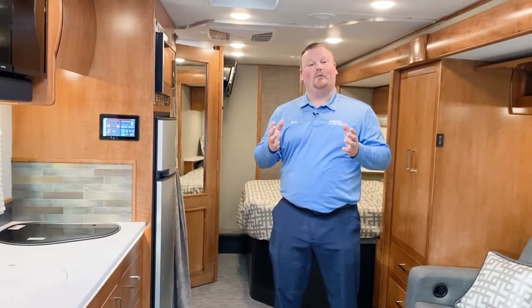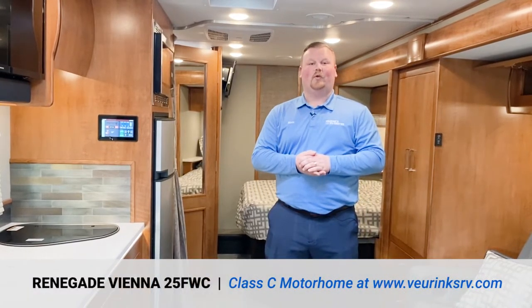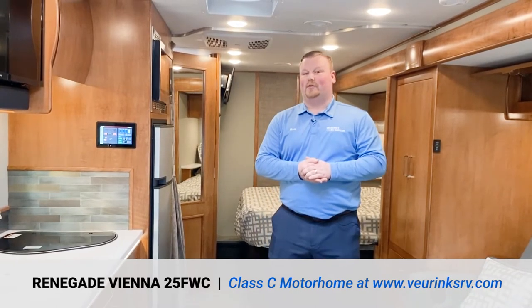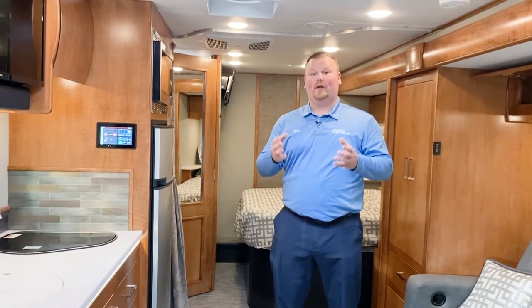Hi and welcome! My name is Matt Vierink with Vierink's RV Center in Grand Rapids, Michigan, where we've been family owned and operated since 1954. Today I have the privilege of showing you the all-new 2020 Renegade Vienna 25 FWC. The Vienna for 2020 has been redesigned with great upgrades, great features, and all-new looks with new floor plans.